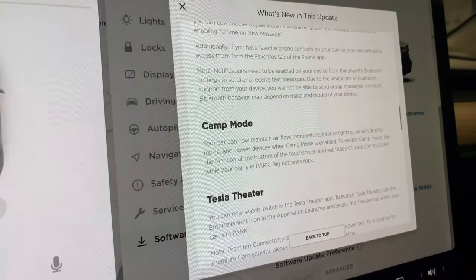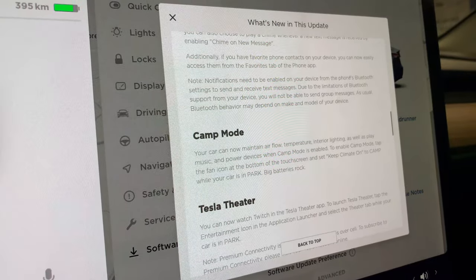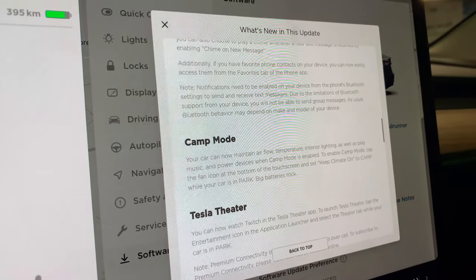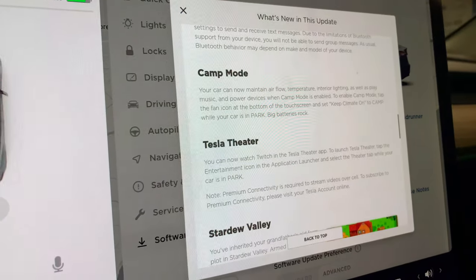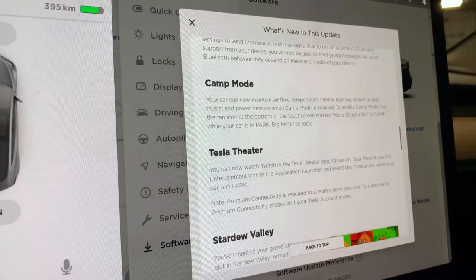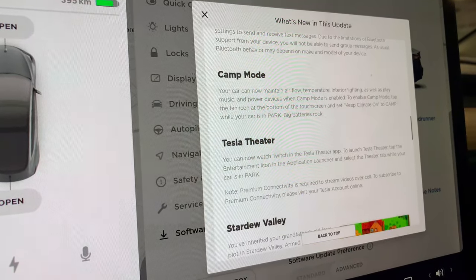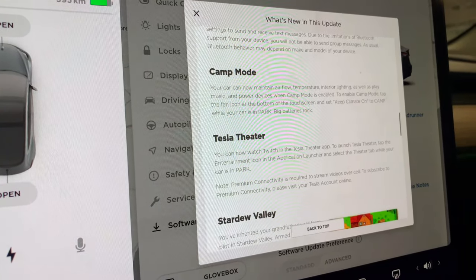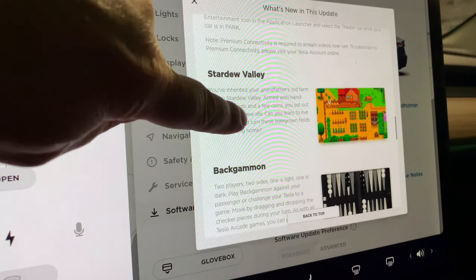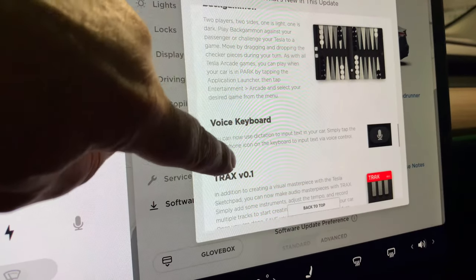We also get Camp Mode, which can maintain airflow, temperature, internal lighting, play music, and power devices. And there's Tesla Theater — you need premium connectivity to stream videos over cell, and you'll need to subscribe if you haven't already.